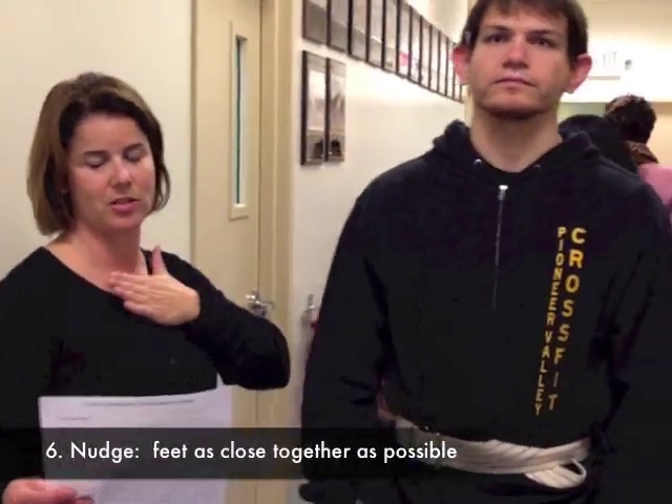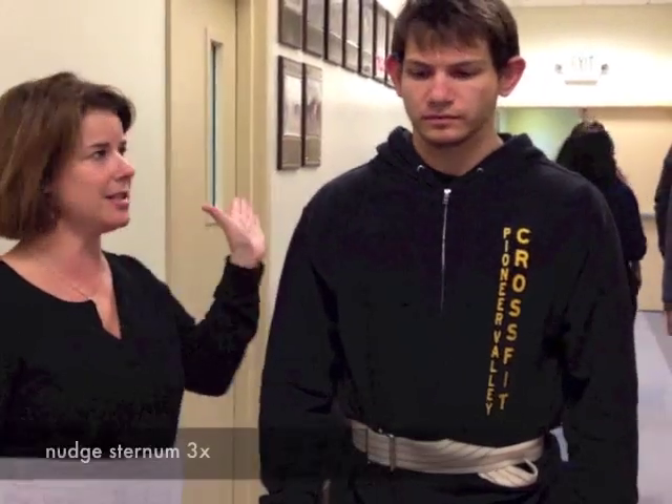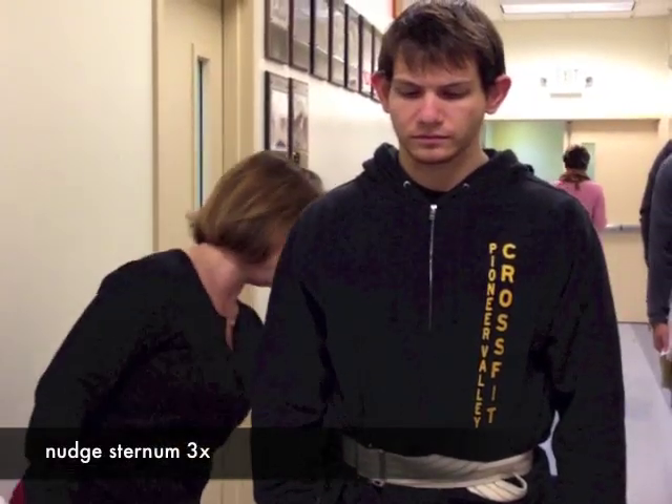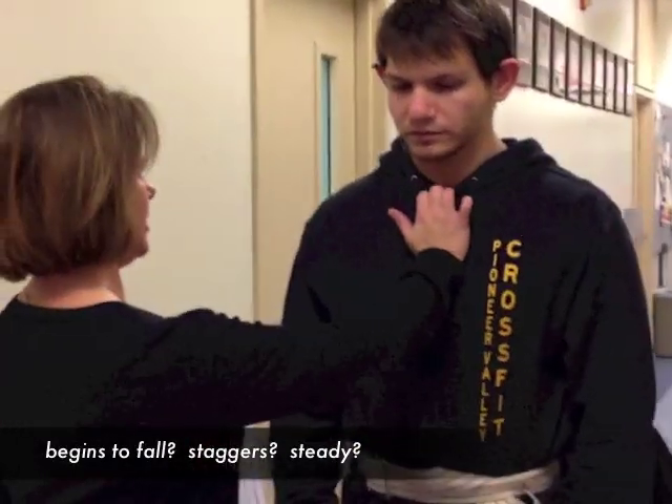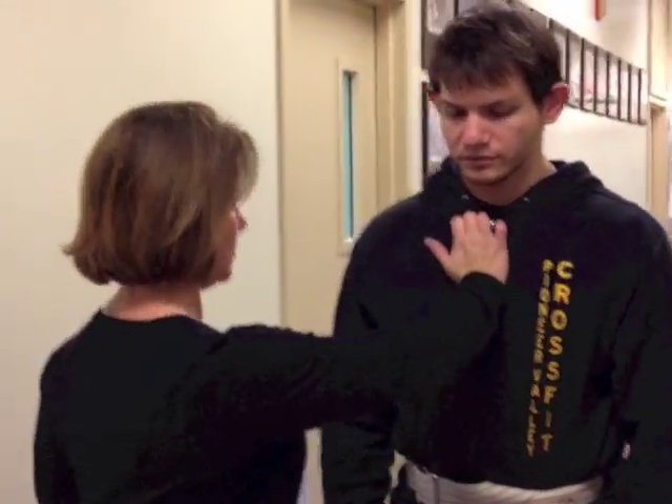The next one is the nudge test. You nudge them on the sternum three times and observe their balance strategy. With the palm of your hand, you do one, two, three.